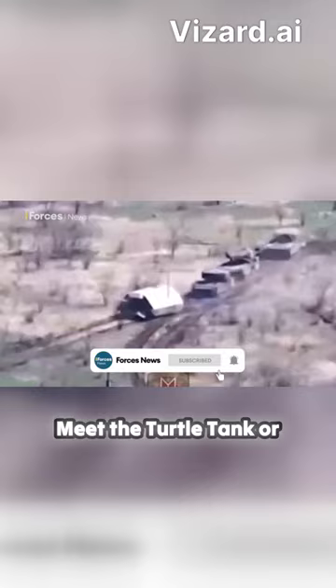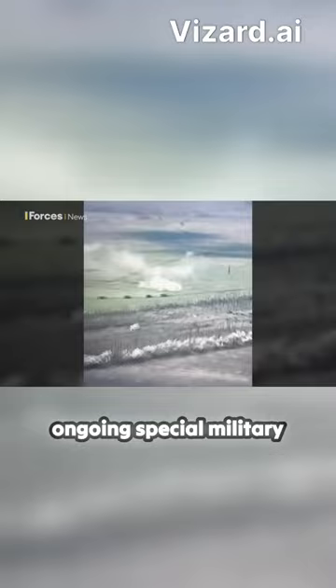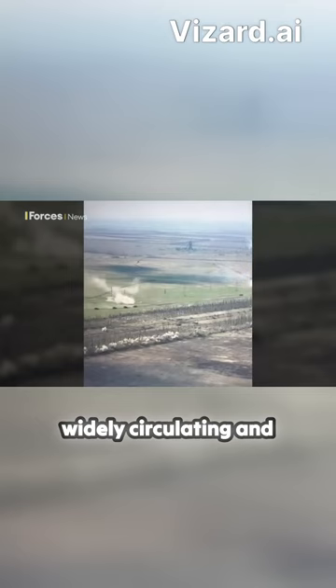As Russia's so-called ongoing special military operation continues, videos of it operating on the front line have been widely circulating and widely ridiculed on social media platforms.